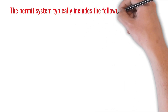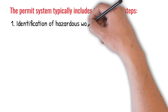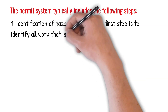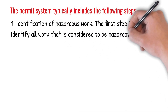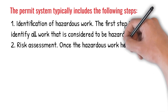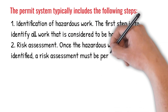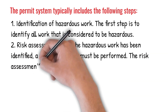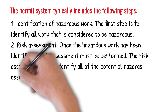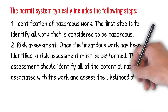The permit system typically includes the following steps. 1. Identification of hazardous work. The first step is to identify all work that is considered to be hazardous. 2. Risk assessment. Once the hazardous work has been identified, a risk assessment must be performed. The risk assessment should identify all of the potential hazards associated with the work and assess the likelihood and severity of each hazard.